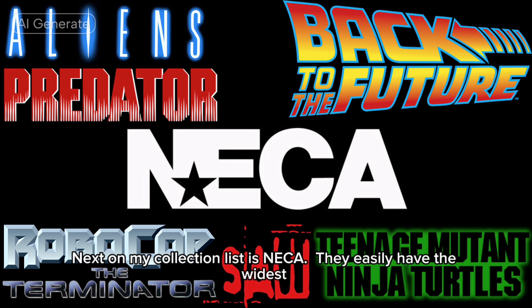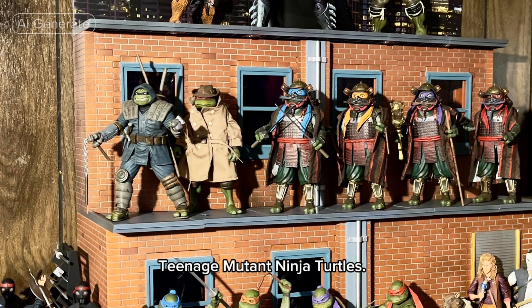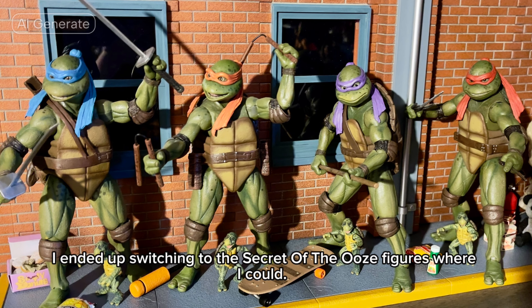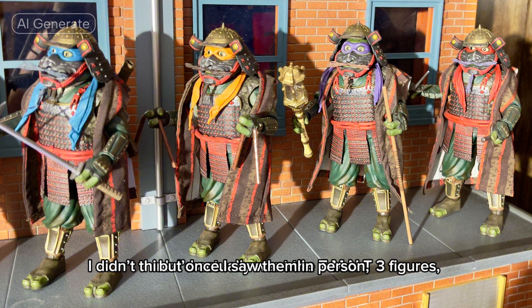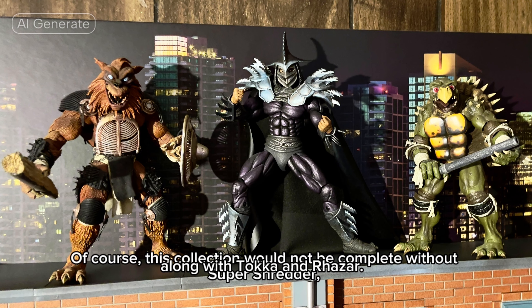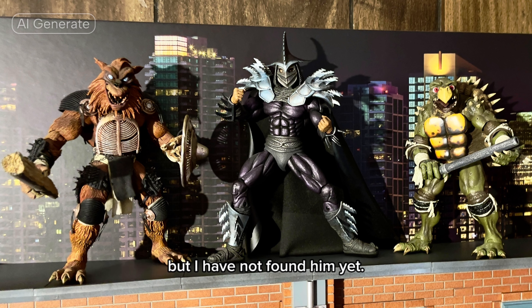Next on my collection list is NECA. They easily have the widest variety of characters in my collection, ranging from Aliens, Predator, Robocop, Terminator, lots of horror characters, and of course Teenage Mutant Ninja Turtles. For the Turtles, almost all are movie figures. While I did own the set from the original 1990 movie, I ended up switching to the Secret of the Ooze figures where I could. I didn't think I'd actually want the TMNT 3 figures, but once I saw them in person, I had to go ahead and add them to my collection as well. Of course, this collection would not be complete without Super Shredder, along with Tatsu and Rahzar. I was hoping to have Tatsu by the time I put this video out, but I have not found him yet.